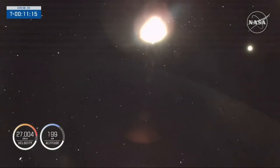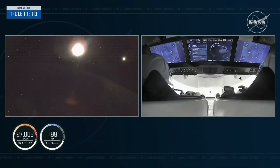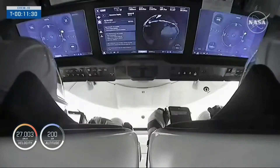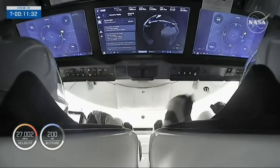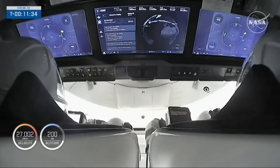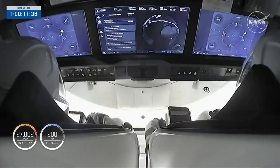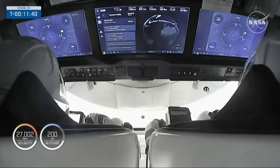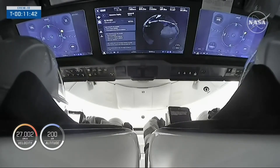SpaceX, Dragon — this is Crew 10 Commander Anne McClain. Thank you to all of the teams from across the world who contributed to the launch today. Spaceflight is tough, but humans are tougher. Days like today are made possible only when people choose to do the harder right over the easier wrong — build relationships, choose cooperation, and believe in the inherent goodness of all people across the world. To my family and friends, without you I would not be here. Explore boldly. Live gracefully. Go Crew 10.